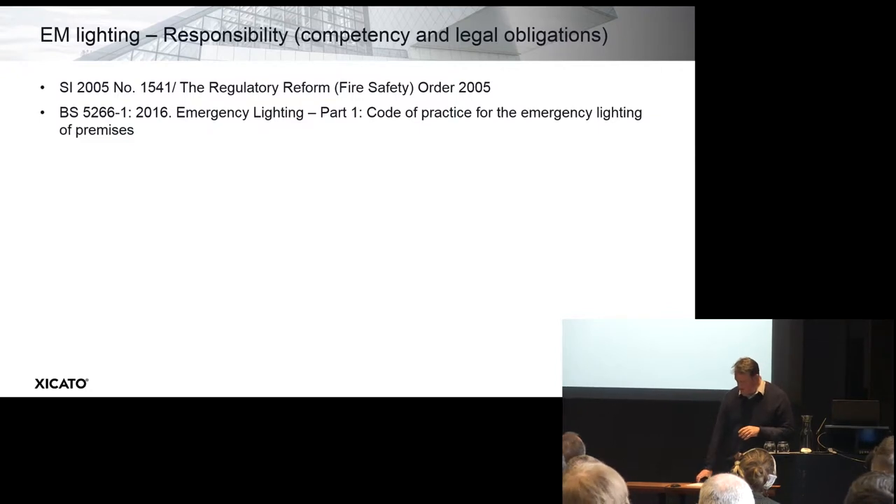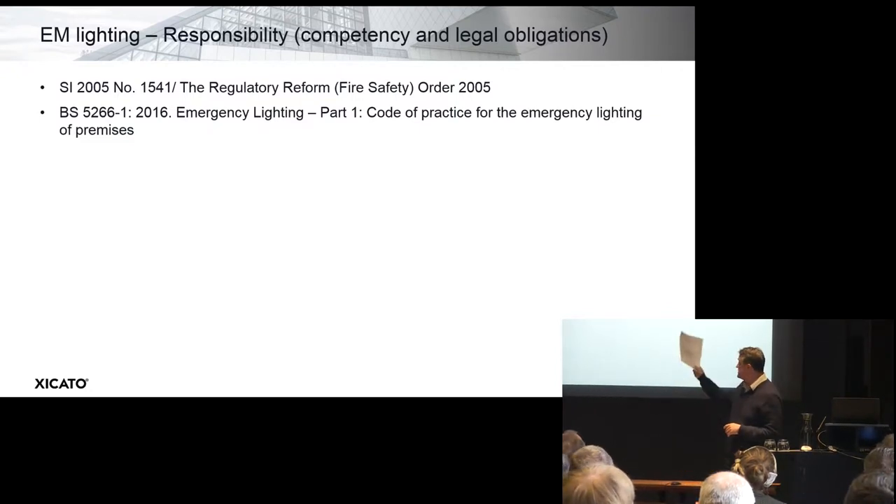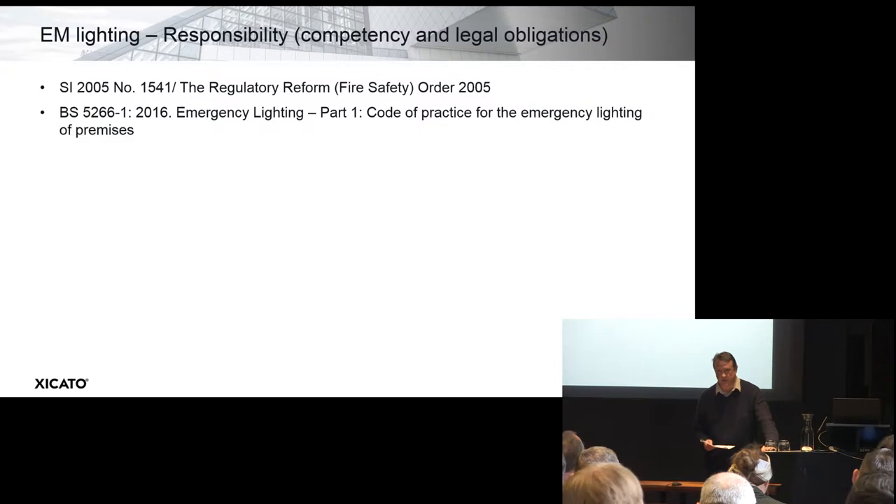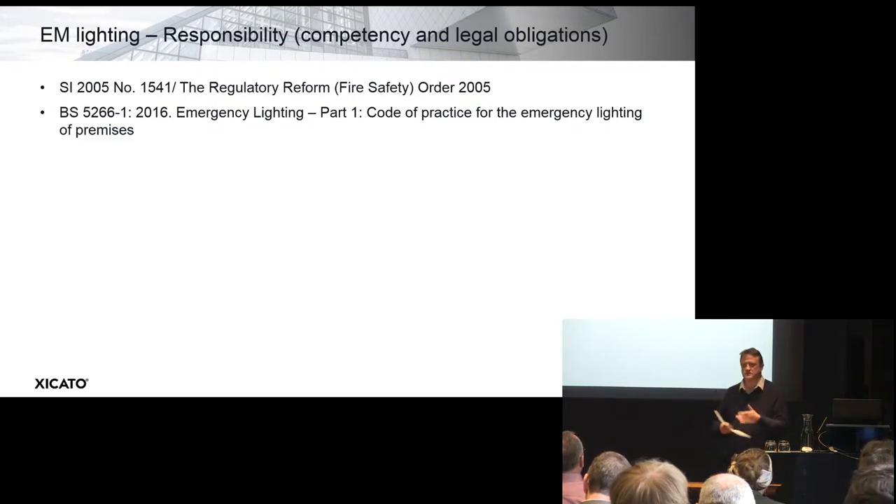To prepare myself, I read two documents: the actual statutory instrument 2005, or the RRO, which sets out the legal requirements, and secondly, I read the British Standard, which shows how to achieve them in terms of emergency lighting. I photocopied some of the major clauses and paragraphs from these two standards, which I'm going to read out, and hopefully it adds up to a picture of these two documents.